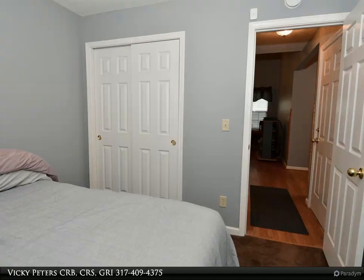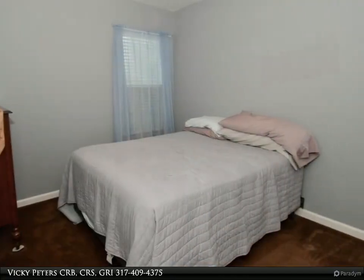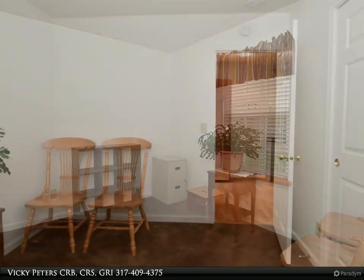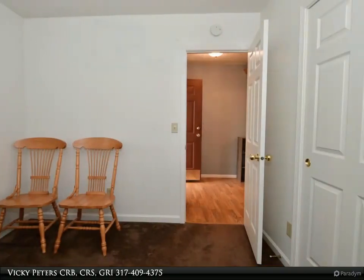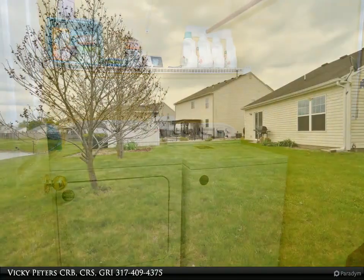The primary bath includes a tub/shower combo, new marble flooring, and a walk-in closet. Two additional bedrooms, thoughtfully positioned on the opposite side of the home, offer versatility and comfort for family members or guests. A second full bathroom ensures convenience and functionality for bedrooms two and three.